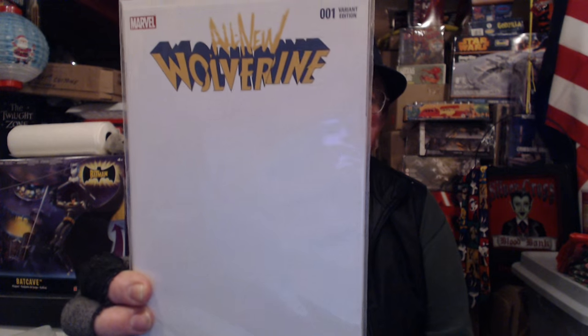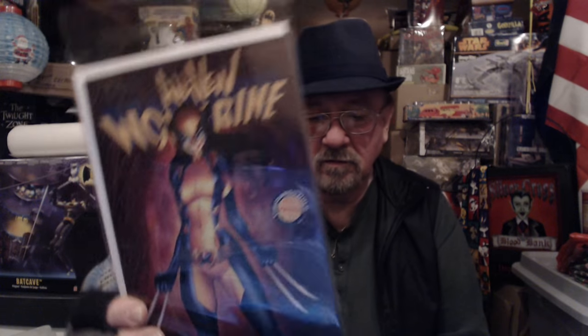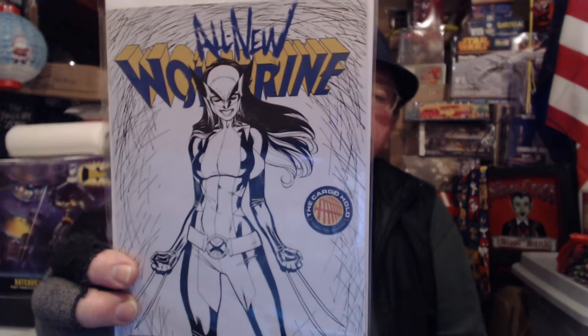Hip-hop variant — what up, man! Here's a blank variant, so you could get one of your favorite artists to sketch something on there. Here's something from the cargo hold — I like this one, it's a great looking cover. Though I think she might be looking a little too old in this one. And the same one but as a sketch variant.